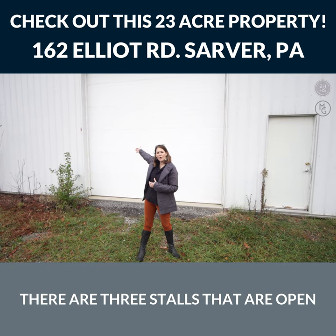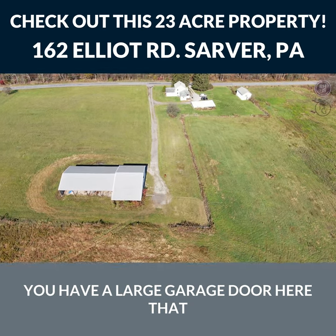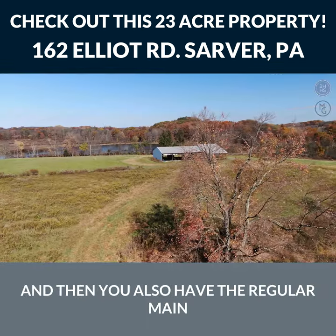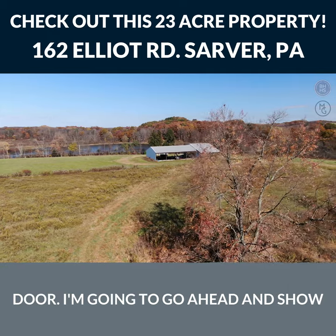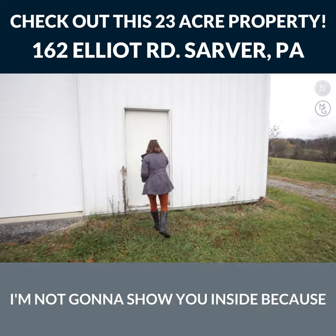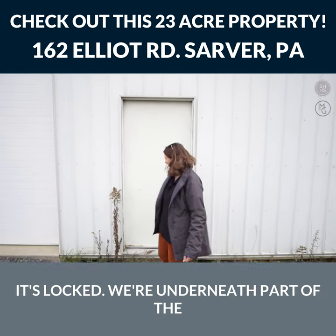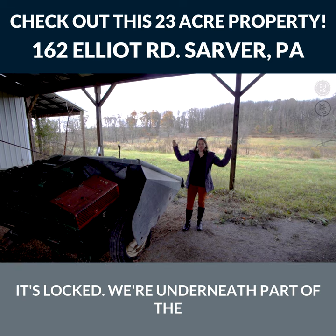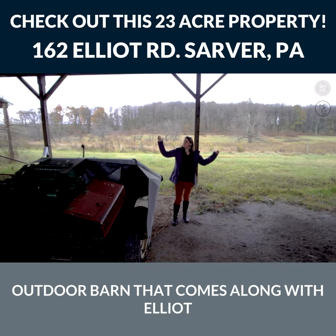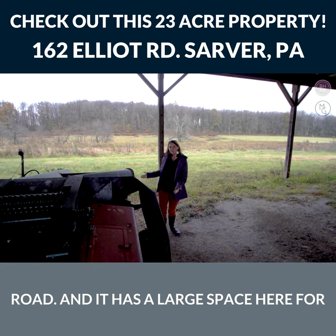This is the large outbuilding at Elliott Road. There are three stalls that are open where you can park tractors, trucks, and whatnot. On the other side of the building you have a large garage door that can be opened up, and then you also have a regular man door. I was going to show you inside, but it's locked.